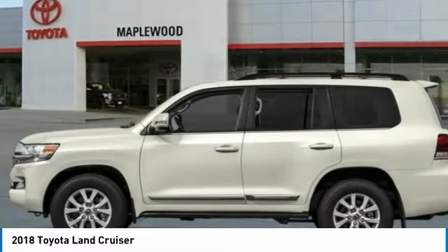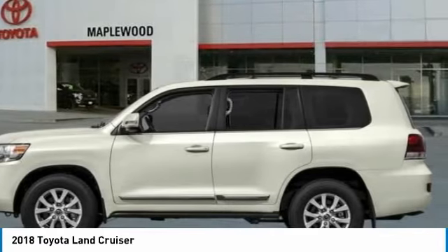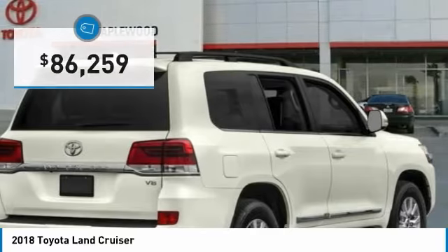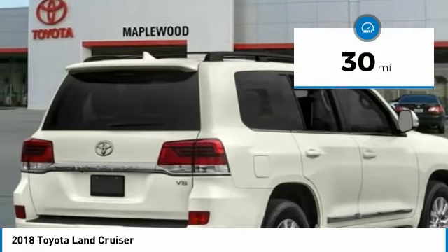The Land Cruiser's power comes exclusively from a 5.7-liter V8 that churns out 381 horsepower and 401 lb-ft of torque, and is priced below $90,000. This vehicle has less than 100 miles.